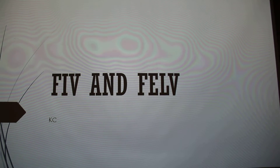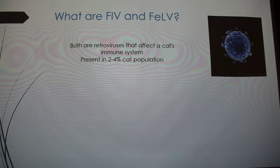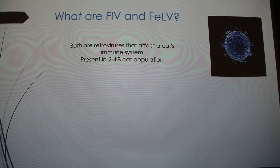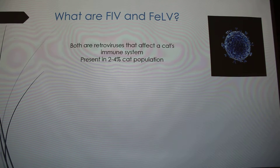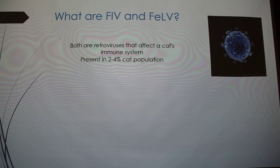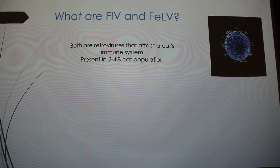My topics are FIV and FeLV. These are both retroviruses that affect the cat's immune system. HIV is also a retrovirus, most common in people. FIV and FeLV are estimated to be present in 2 to 4 percent of the cat population, which seems like a really low estimate because I've encountered it quite a bit.